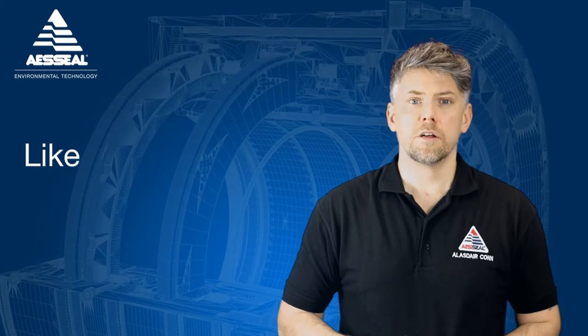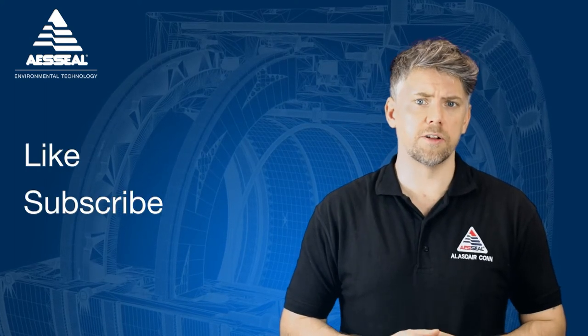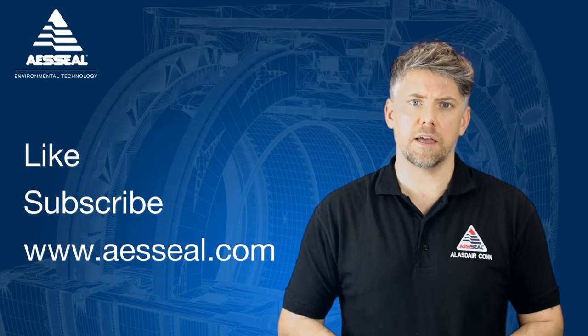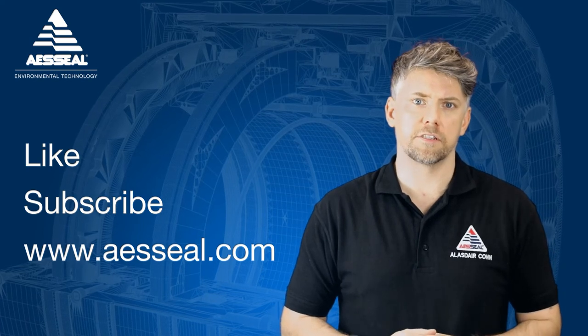Thanks for viewing this video. Please click on the subscribe button below to be the first to see new AAS Seal content as soon as it's released. Also, don't forget to check out our website at AASseal.com to find out more about our products and services. Thank you.